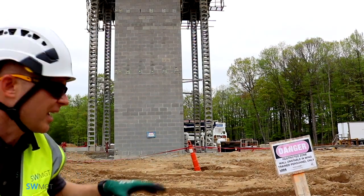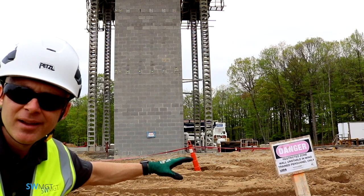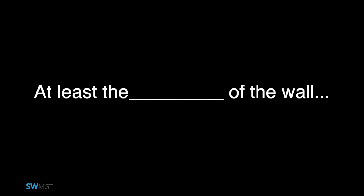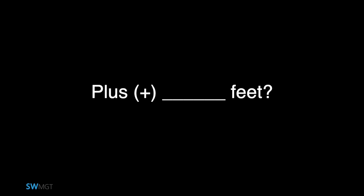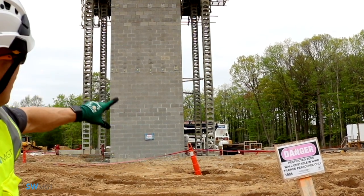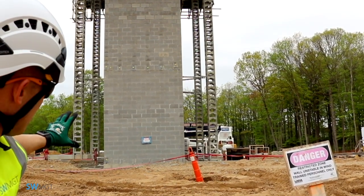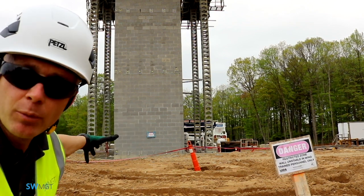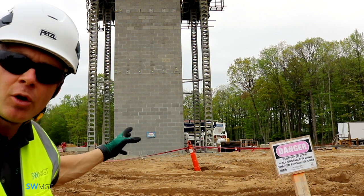Here's a nice example. They've set up their danger restricted zone sign away from the masonry wall. The standards require it to be at least the height of the wall plus four feet away, which they've done. The standard also requires a danger sign to be located on the wall itself. This marks out what's called a restricted zone. Anybody that enters this zone has to be trained.